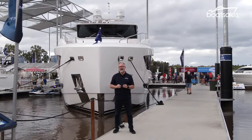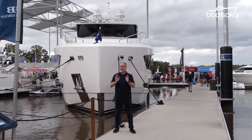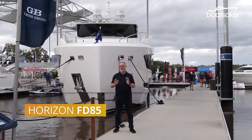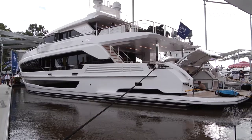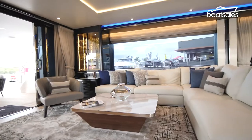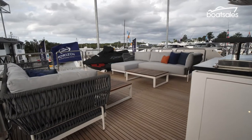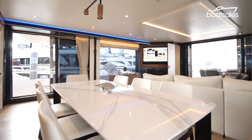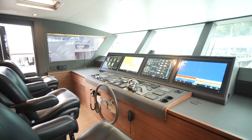Horizon has brought three brand new motor yachts to the Sanctuary Cove Boat Show, but the one that we're most interested in is this one — the FD85 Open Skybridge, the first one of its kind in the world. What's special about this new luxury motor yacht is a topmost flybridge that's entirely open to the elements. This boat is also one of a handful to feature a full-beam master stateroom that has easy access to the bridge deck.